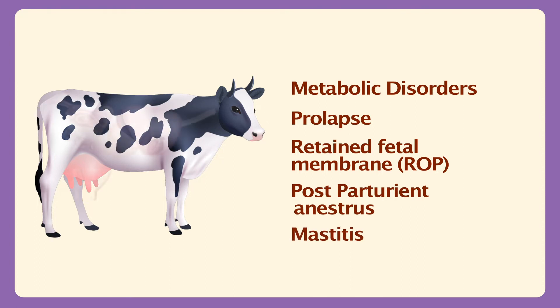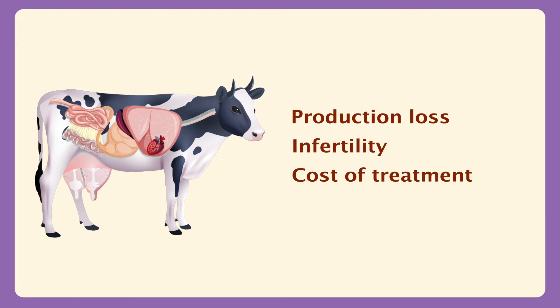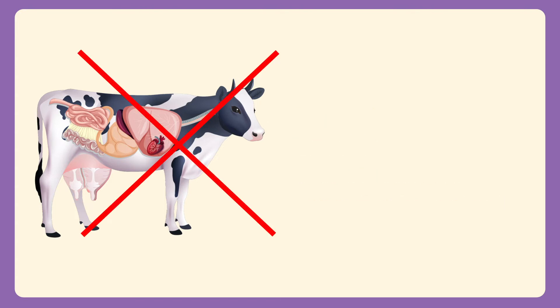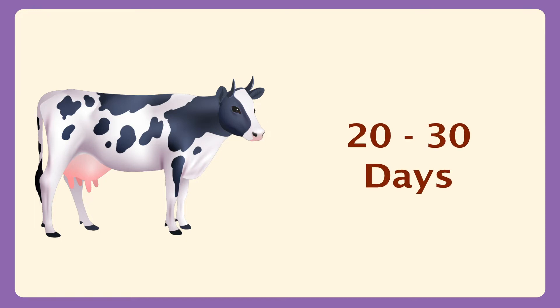Failure in treatment and management of these diseases results in production loss due to health issues of the animal, production loss due to infertility, cost of treatment, and sometimes the animal becomes unproductive. The only reason behind this critical health issue is improper pre-calving management, specifically 20-30 days before parturition.